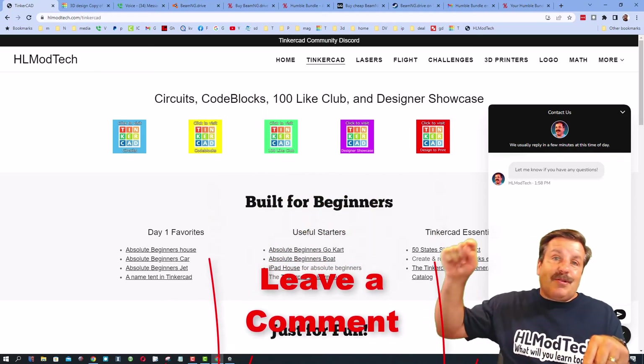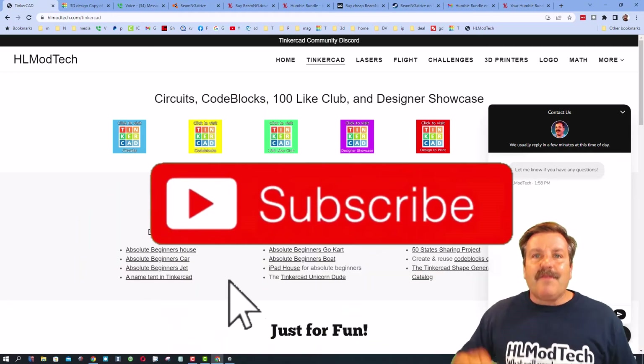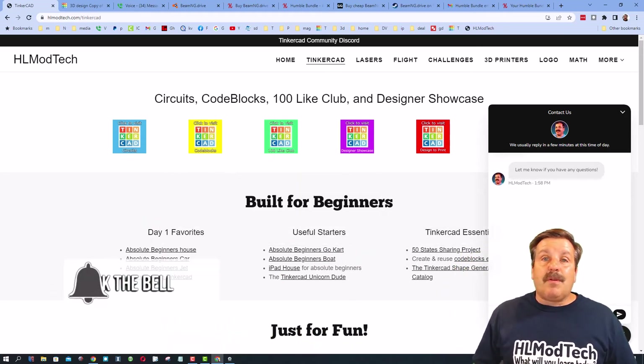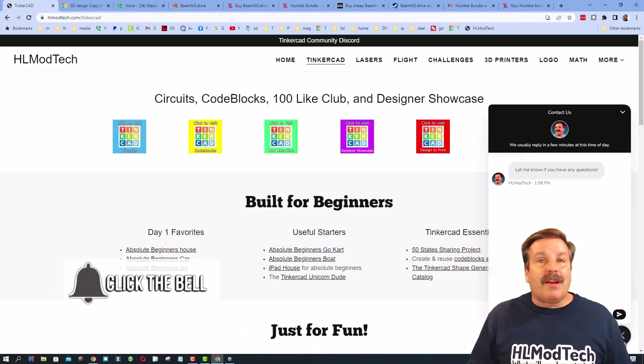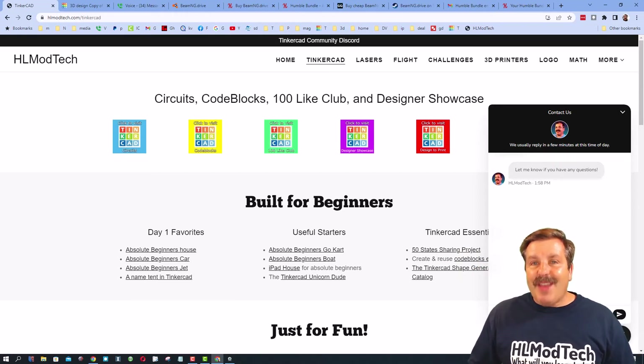Of course, if you've got a question, comment, or suggestion, add it down below. And if you haven't subscribed yet, what are you waiting for? Smash that subscribe button, and last but not least, hit that notification bell if you want to be the first to know when there's a brand new video from me — hlmodtech. Thanks for watching, have a great day!